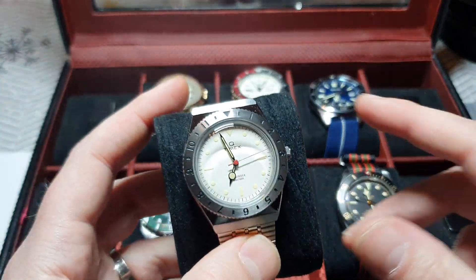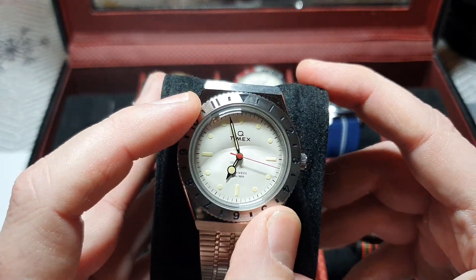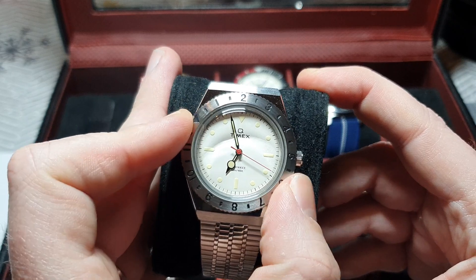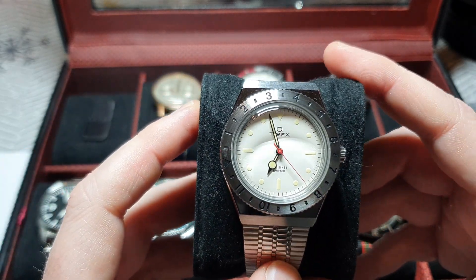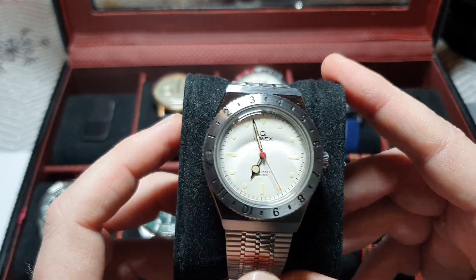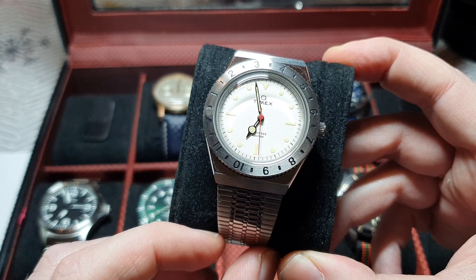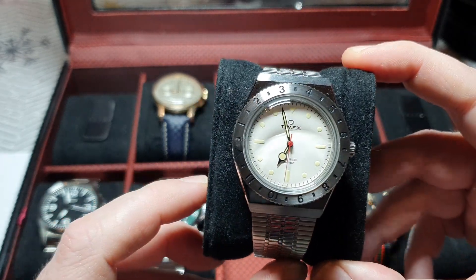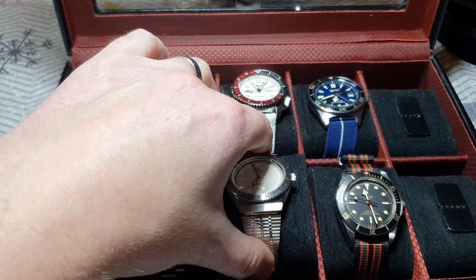Let's look at this one — this is the Timex Hodinkee collaboration. Nice watch, got an Explorer 2 vibe. Quartz watch as well, so no need to set the time every time it comes out. When I did the unbox on this, I was slagging Adrian from Barking Jack for saying that the bracelet pulls the hair on your arm. But it does — it really does. And after a day wearing it, I kind of want to get it off.